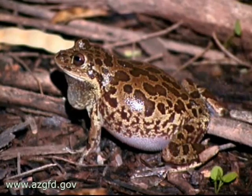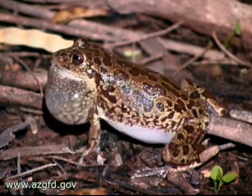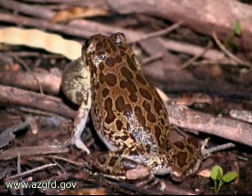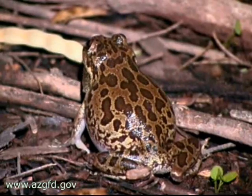Though adult burrowing tree frogs spend the majority of their lives on or beneath the ground, they occasionally call from perches up to several feet above the ground, and the young are known to climb low vegetation. In the United States, this species is largely restricted to mesquite grassland communities in south-central Arizona.